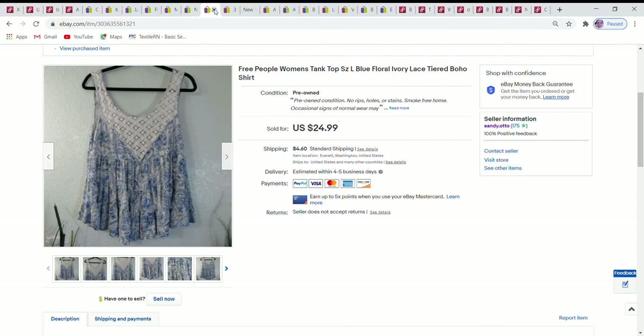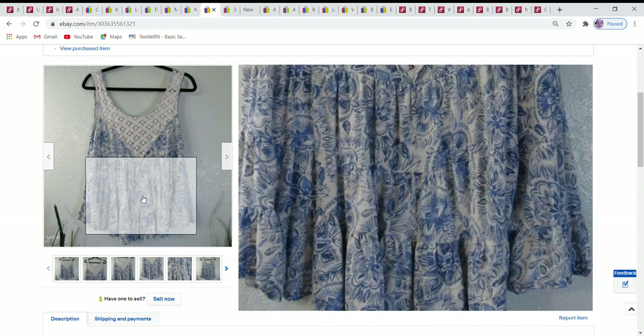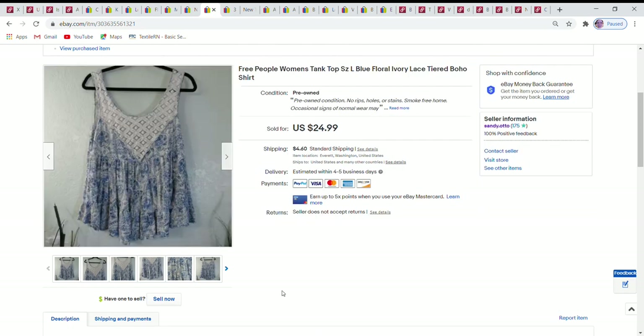Next is a Free People tank top — very oversized with really nice tiering, a ruffly effect, and a pretty lace design. It was a size large, running slightly oversized for a large. I accepted a best offer of $20.